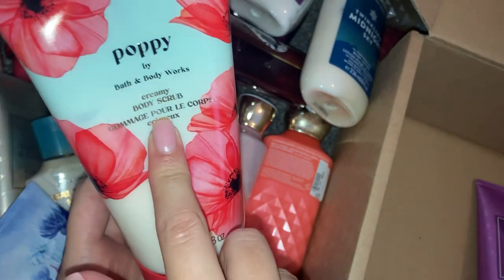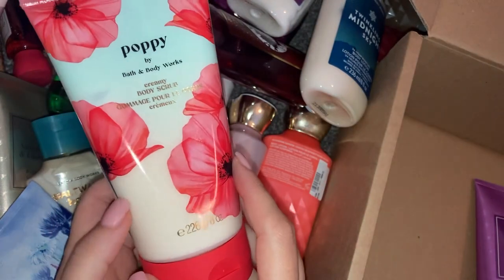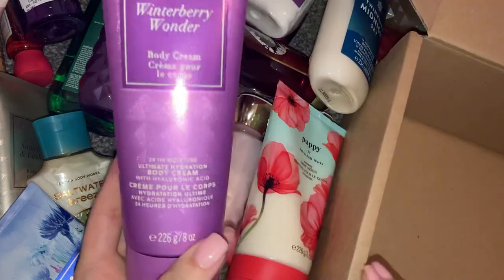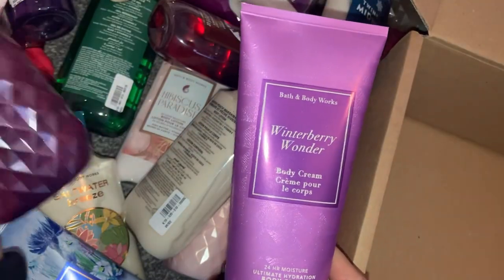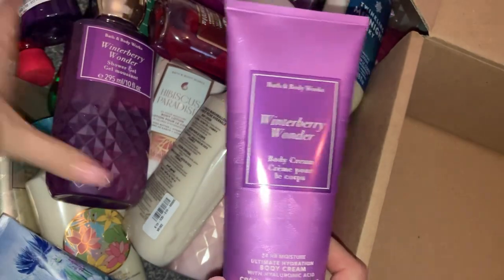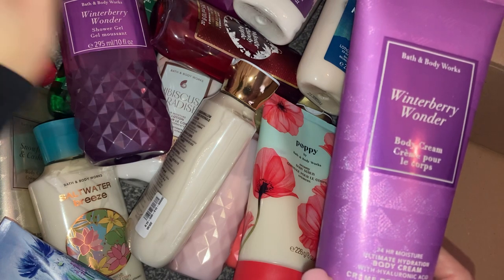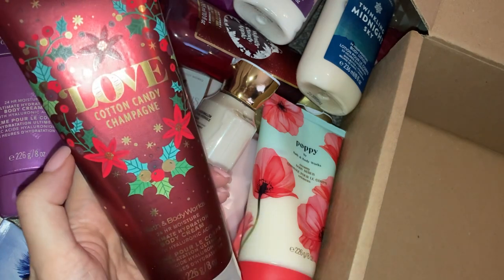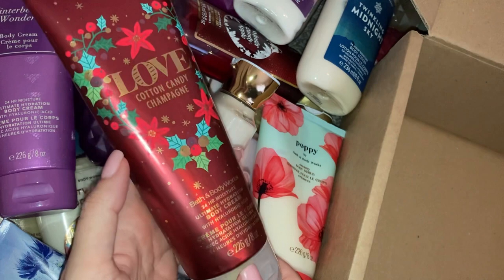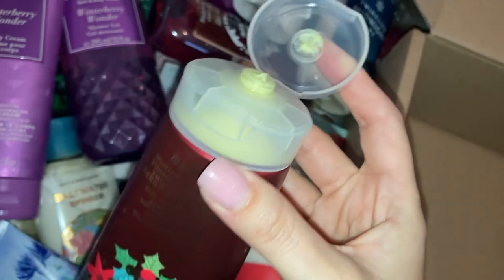Then Poppy by Bath & Body Works — this is actually a creamy body scrub. I wish the website had more foam, shower gels, and body scrubs; this was the only body scrub I found so I grabbed it. Then Winterberry Wonder body cream — so I've got the full collection: fragrance mist, body cream, and shower gel. Then Cotton Candy Champagne body cream with lovely Christmas-style packaging — this smells absolutely amazing. I got a shock when I opened it because some of the creams are really really yellow, but it smells absolutely gorgeous.